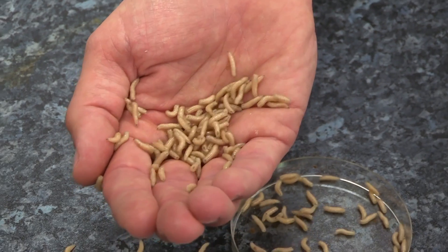Whereas a human surgeon might have to amputate a foot, 500 blind, tiny, legless surgeons are able to eat only the dead flesh and therefore save the foot.